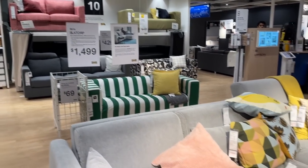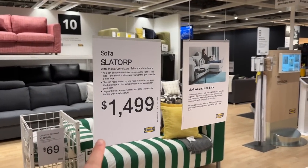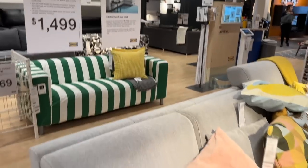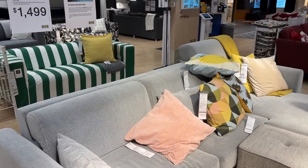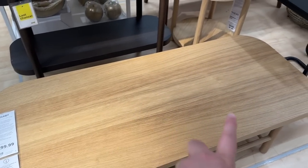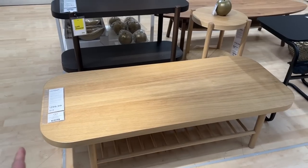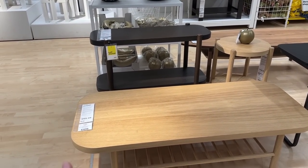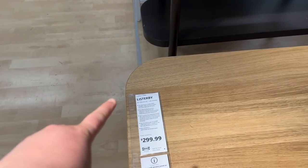I found our couch. Every time I come to IKEA they've raised the price — we bought it at $1,049 and now it's $1,499. But we love it; not a single regret about getting this couch, it's so comfy and the perfect size for our place. This is the long version of the coffee table we have — we have a circular one. This rectangular one with the rounded corners is cute too. It's the Listerbee.